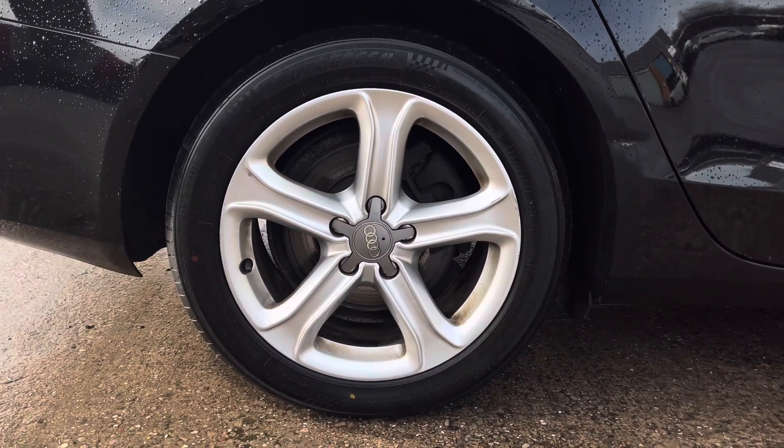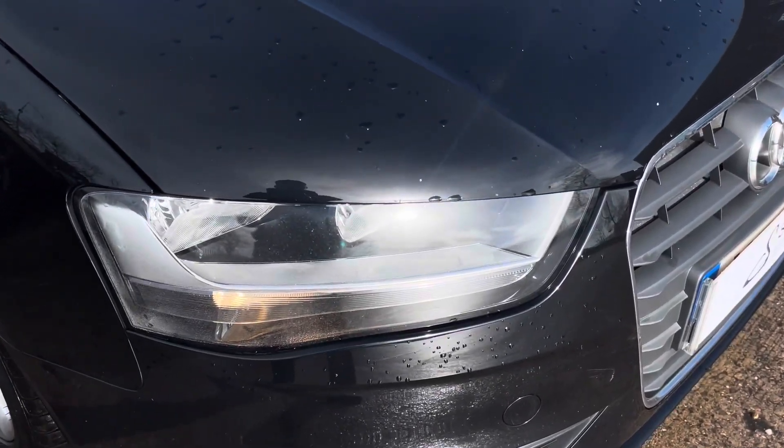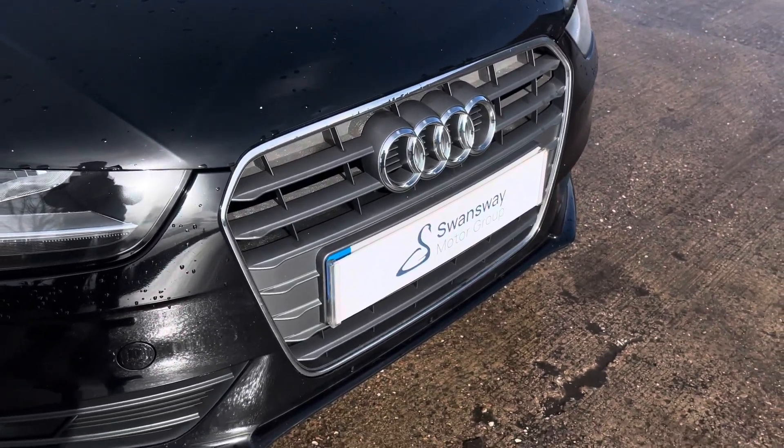This particular model sits on these 5-spoke design 17-inch alloy wheels, which do provide a nice offset to the colour of the vehicle's paintwork. At the front of the car we can see the sleek looking headlights on display here, along with the vehicle's stylishly finished front grille with the chrome grille frame.